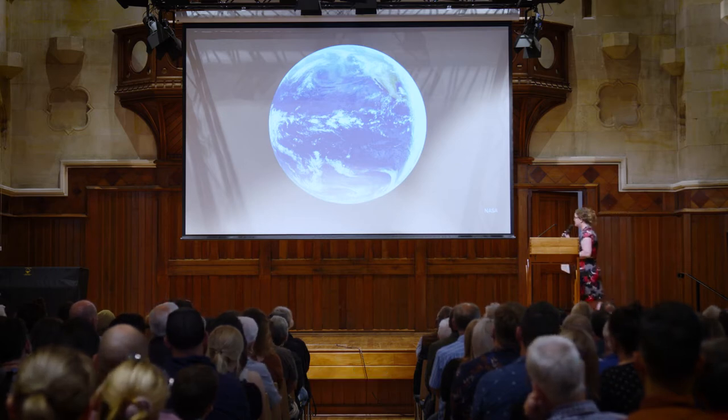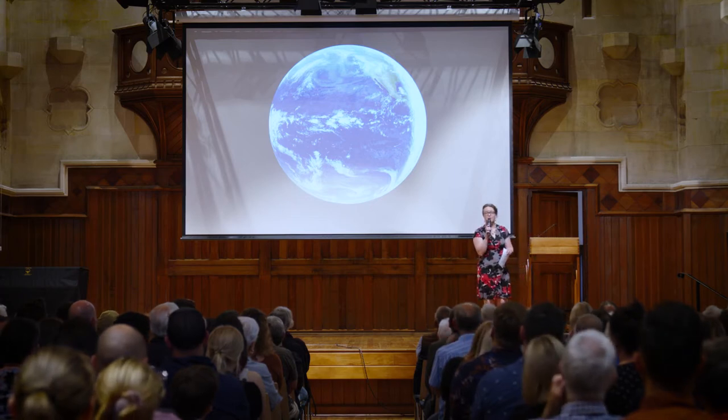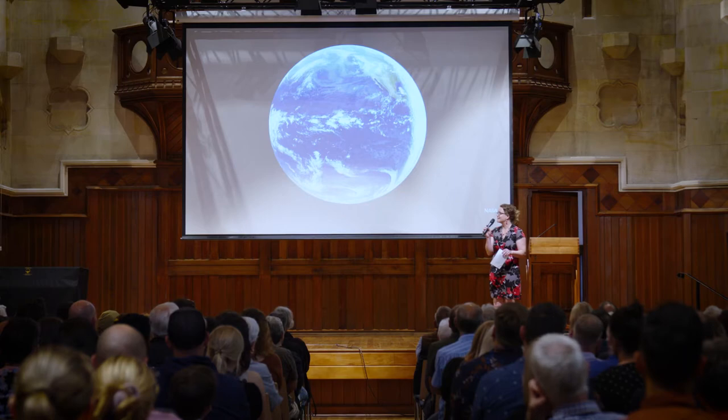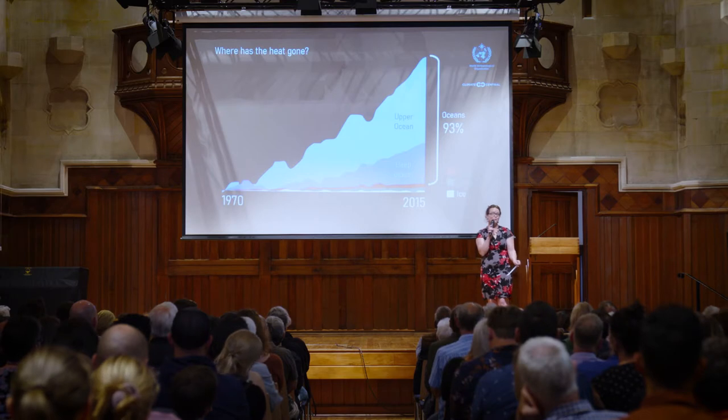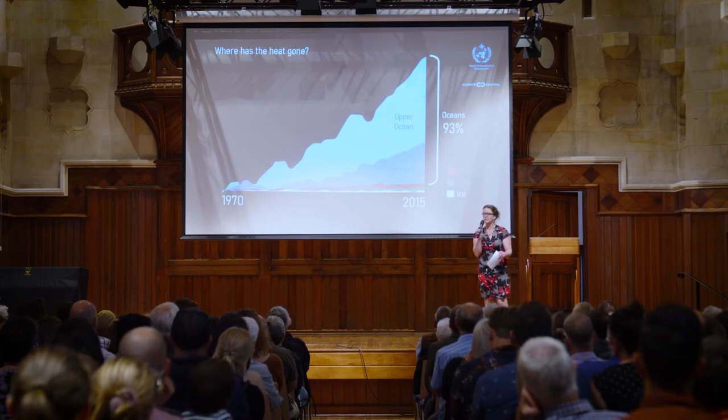The oceans cover 70% of our planet. They supply half of the oxygen, and half of the world's population directly depend on the oceans for their livelihood. In fact, all of us depend on the oceans. The oceans have absorbed almost all of the extra heat that human activities have introduced into our climate system.